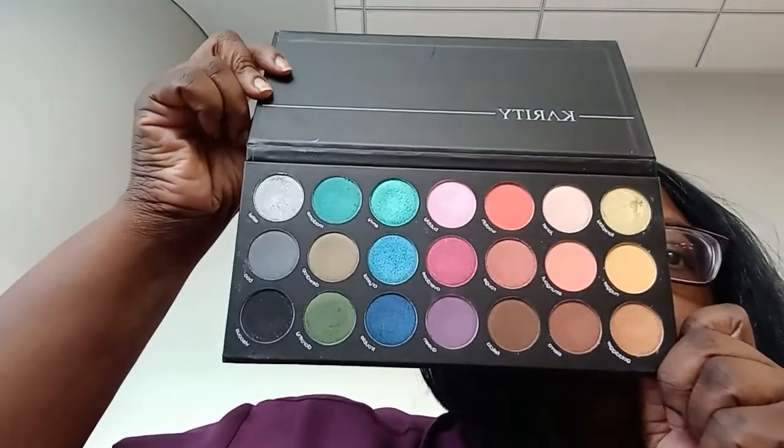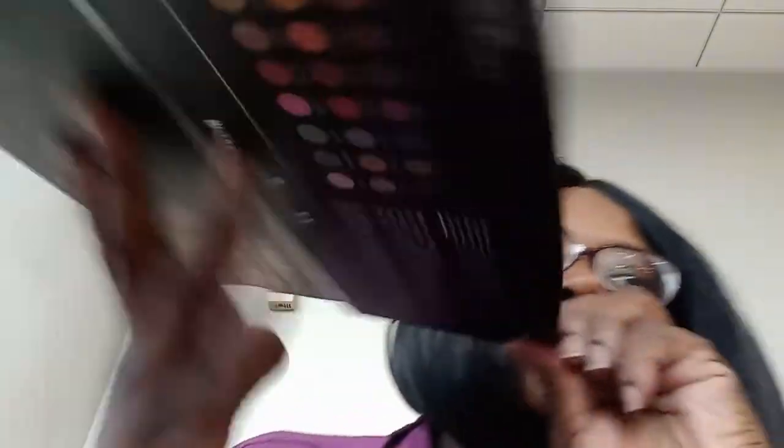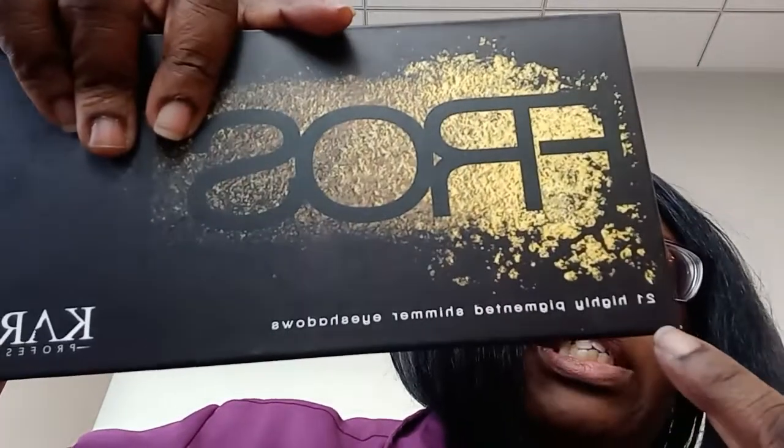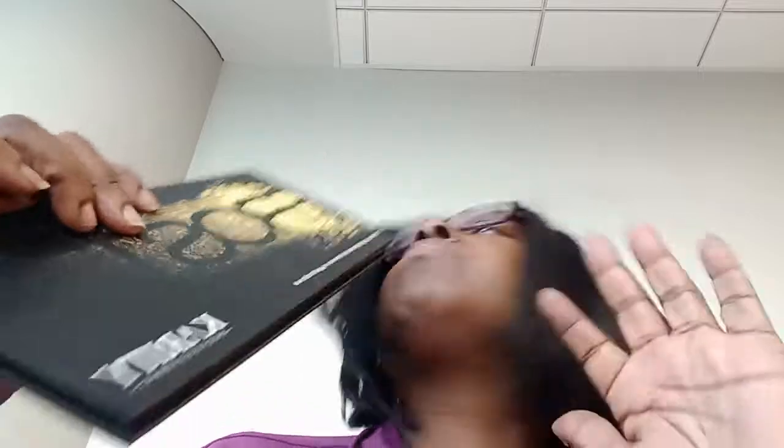So if you're interested in seeing this palette swatched, I've already posted the video. And I know you can't tell by looking at these shadows, but it says right here: 21 highly pigmented shimmer eyeshadows, and every last one of these shadows are shimmers. They're not folios or multicromes or really bright, but they are very much shimmery.